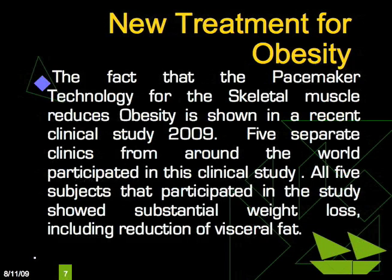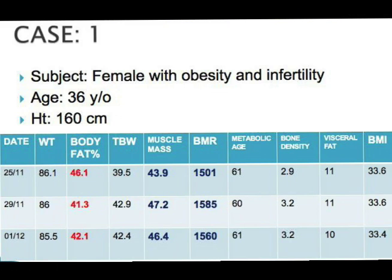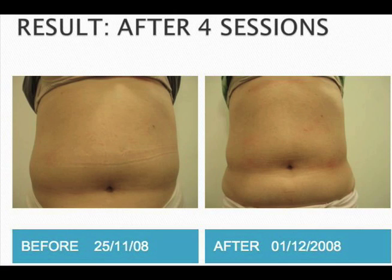The fact that the pacemaker technology for the skeletal muscle reduces obesity is shown in a recent clinical study in 2009. After only four treatments, body fat was reduced from 46.1 to 42.1, visceral fat from 11 to 10, and bone density increased from 2.9 to 3.2. Muscle mass increased from 43.9 to 46.4 — that's only in four treatments.